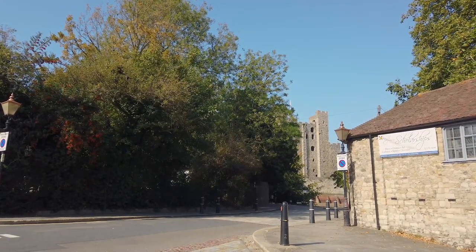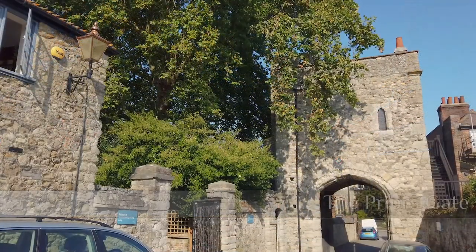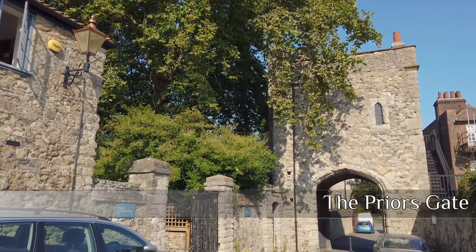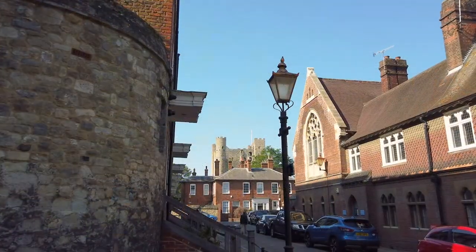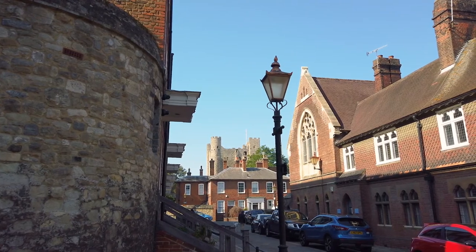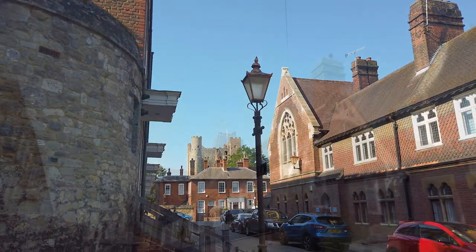With an eyeshot of the castle, we now head in towards the Precinct past the Prior's Gate, another medieval structure in Rochester. But we're not going to step through — once again, a little detour around Minor Cannon Row, where we discover a row of terraced houses from around 1725.